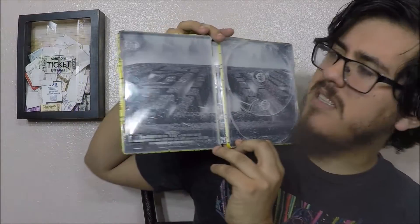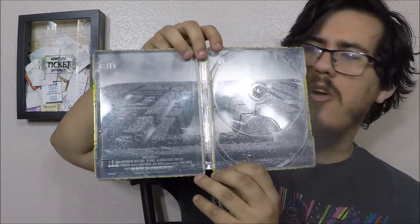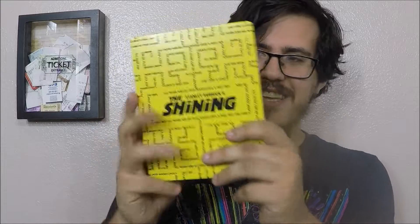A little underwhelmed by the Steelbook. I thought we would get a little bit more artwork or maybe more details. I don't know if The Shining is in the Criterion Collection or not, but yeah, I'm actually kind of underwhelmed by it — but at least this cover is gorgeous.